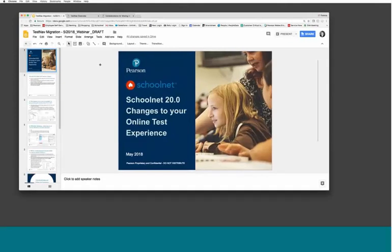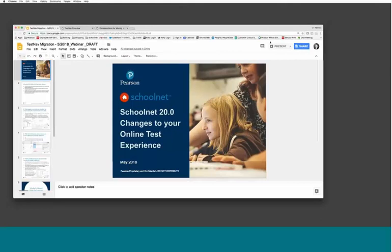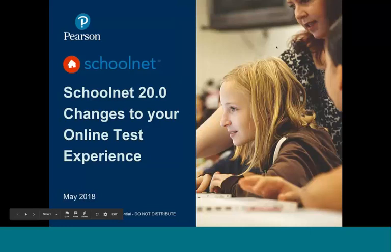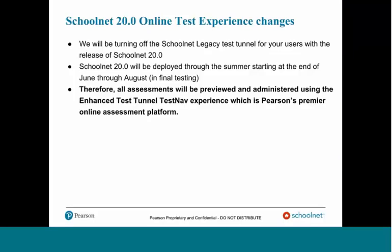Welcome everyone. Thank you for joining our webinar today. We will be reviewing some changes coming up with our SchoolNet 20.0 regarding your online test experience. This is the final phase of a two-year journey of rolling out our new enhanced test tunnel powered by TestNav, which is SchoolNet's premier online test platform. We thought it would be beneficial to have this webinar, answer any questions you may have, and go over some basics that are part of this final transition.